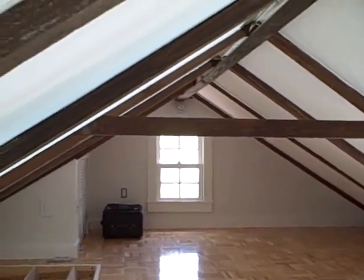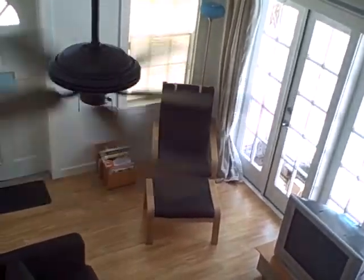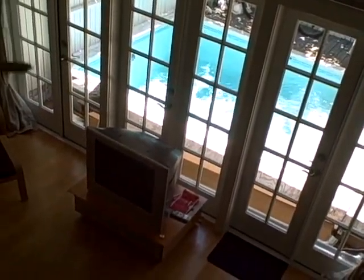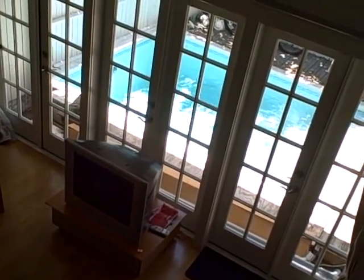We're going to put a little bed up there, and the stairs actually fold up. And that's it — that's our little house. Looks pretty good, huh? Oh, that TV down there is going to go. As soon as we can afford it, we're going to get a little flat screen so we don't have a big bulky TV right there.